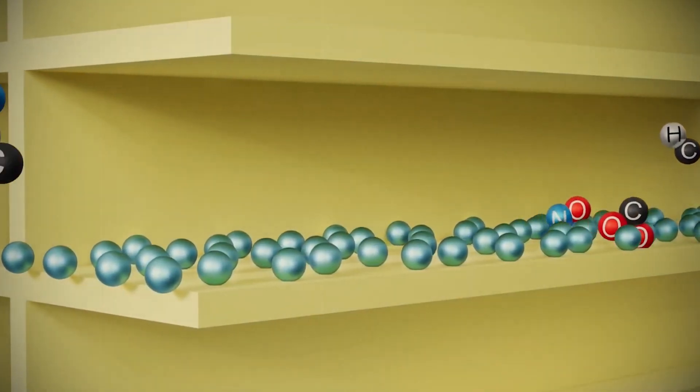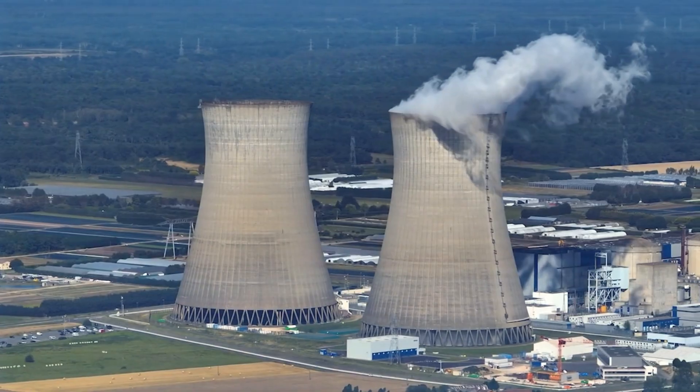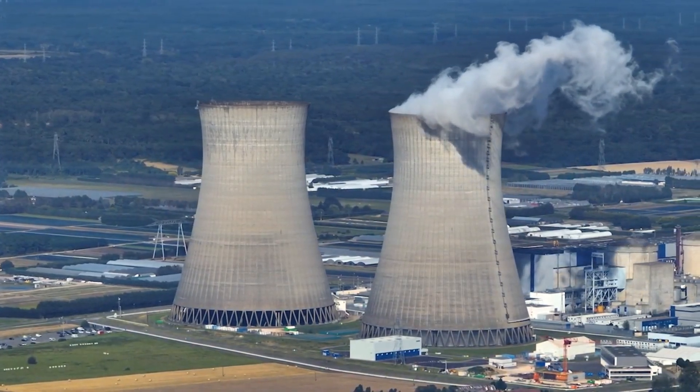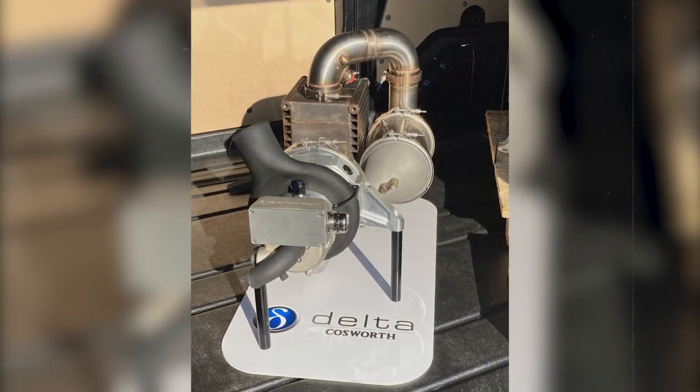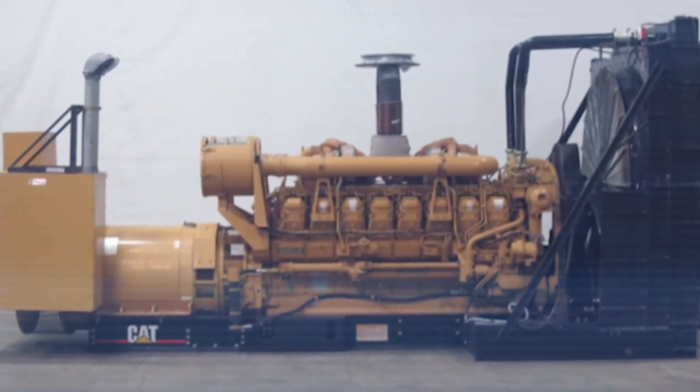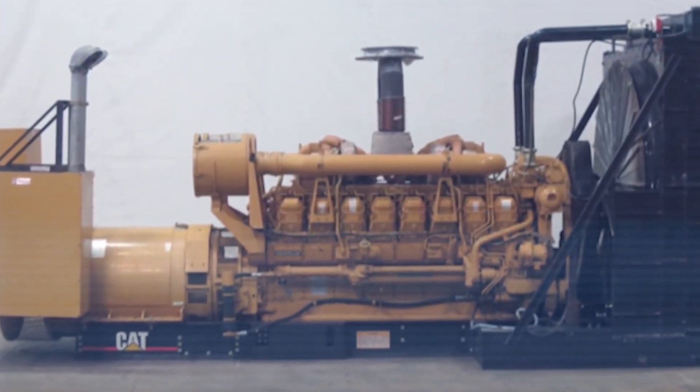In construction, mining, or agriculture, it can serve as a portable power supply far from electrical grids. Emergency response teams can use it to replace traditional diesel generators in disaster zones. Remote communities can integrate it into microgrid systems to maintain stable power with fewer emissions.